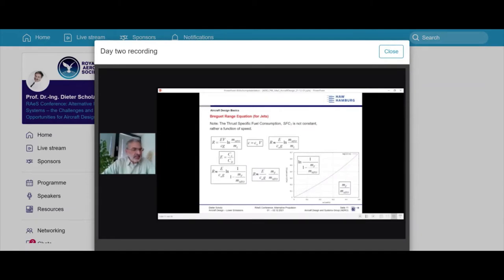On the Breguet range equation: some colleagues argue we just need to increase speed to get greater range. But what you forget is that specific fuel consumption SFC is not constant — it is roughly proportional to speed. So if you substitute that in, the velocity V cancels out and you're left with the glide ratio L/D (CL over CD) and the mass fraction. The relative fuel mass is what matters — that's how to correctly interpret the equation.